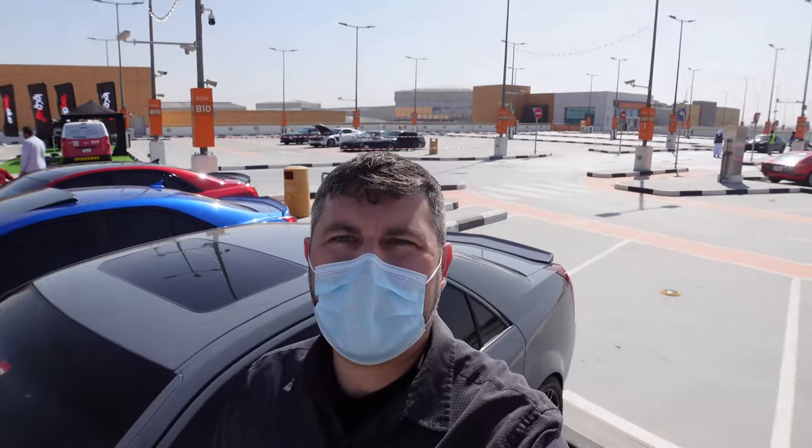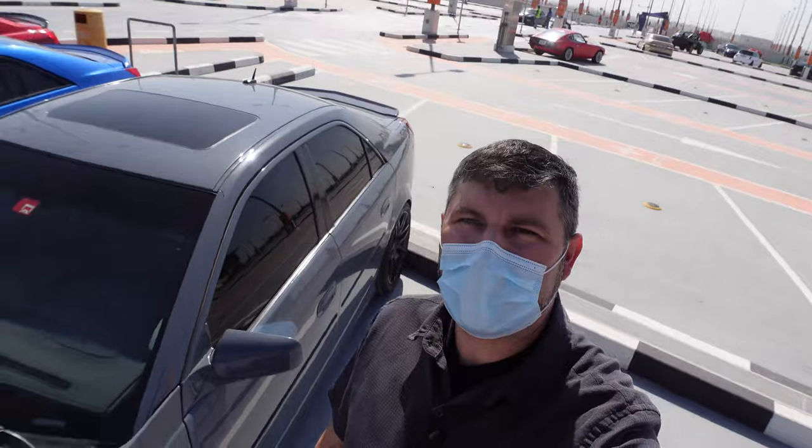What's up everybody? Byron here, and we are coming to you from the Mertif City Center Car Show here in Dubai. Let's get a look around.